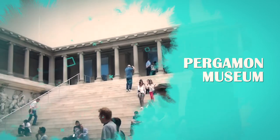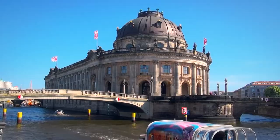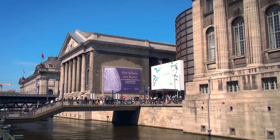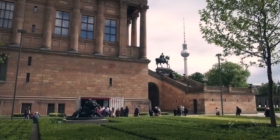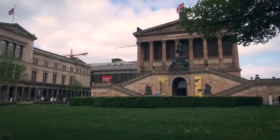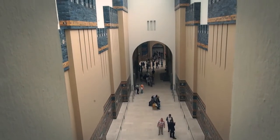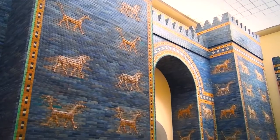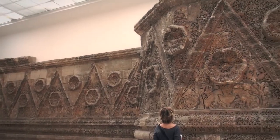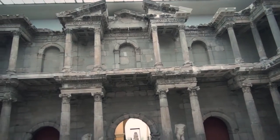Number 6: Pergamon Museum. In Berlin's Museum Island you'll find the fascinating Pergamon Museum. The whole museum is named for the Pergamon Altar, which is one of its most valued attractions on display. The Pergamon Museum is the most visited art museum in Germany and it boasts an incredible collection of antiquities and treasures. Touring the museum is a way to bring the ancient world to life. Some of the most notable attractions include the Ishtar Gate of Babylon, the Mshatta facade from a desert castle in Jordan, and the Roman Market Gate of Miletus, which dates back to the second century.